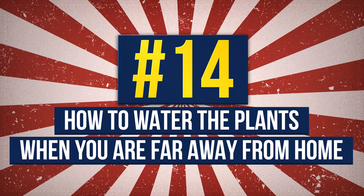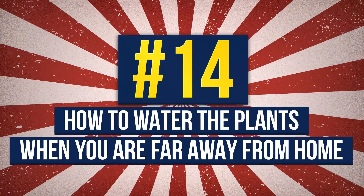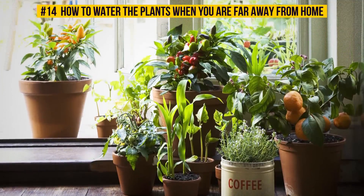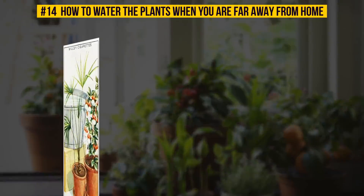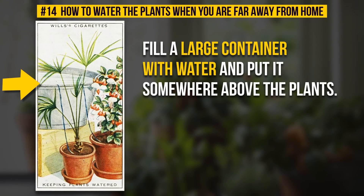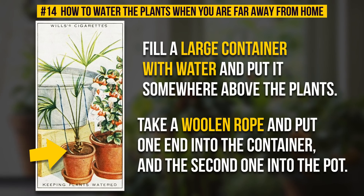Number 14: How To Water The Plants When You Are Far Away From Home. You will no longer have to worry about your potted plants when you go on vacation. Fill a large container with water and put it somewhere above the plants. Take a woolen rope and put one end into the container and the second one into the pot. Your plants will thank you when you come back home.